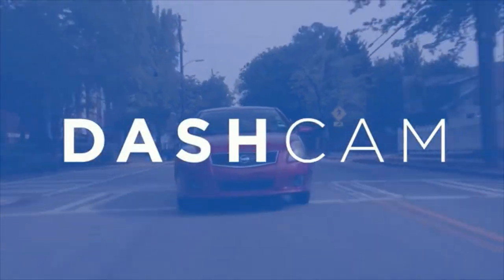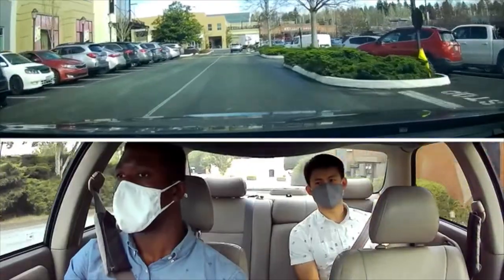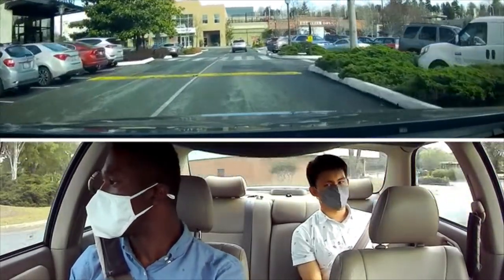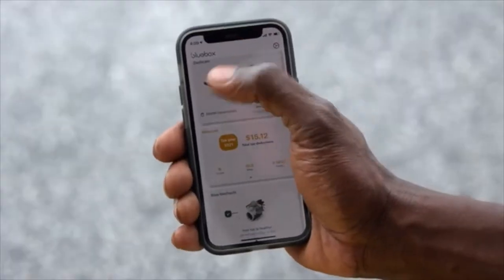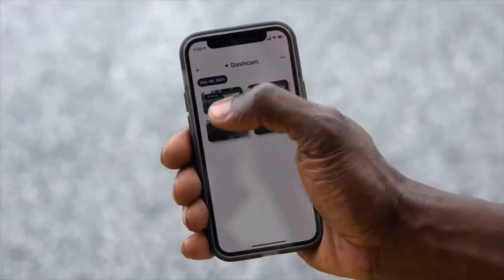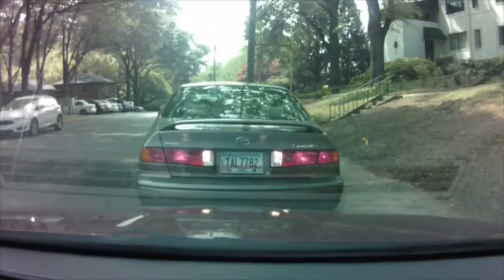With its dual cameras, Co-Pilot is always recording accordingly as you drive. Need to prove an accident wasn't your fault? You can browse Co-Pilot's saved videos and download them to your cloud storage. Or wondering what's going on with your engine?